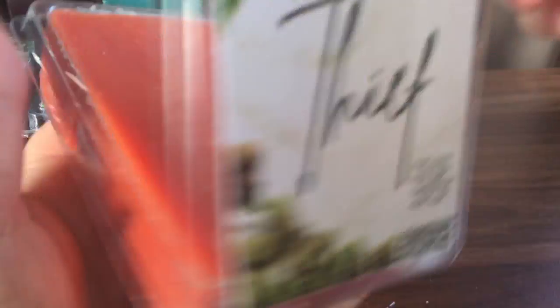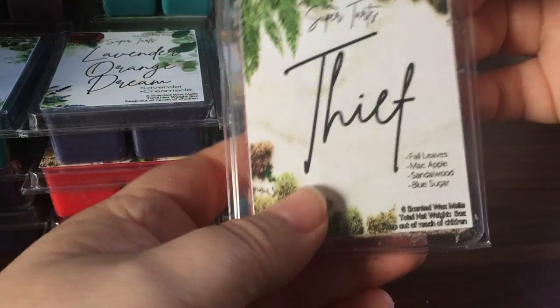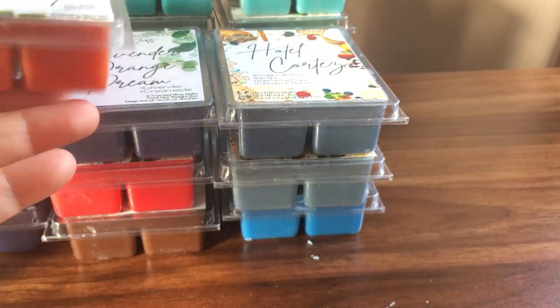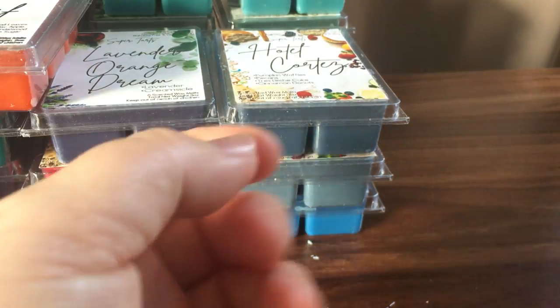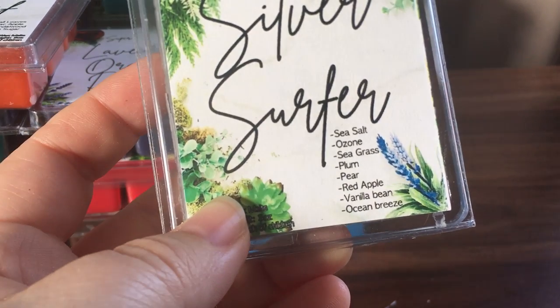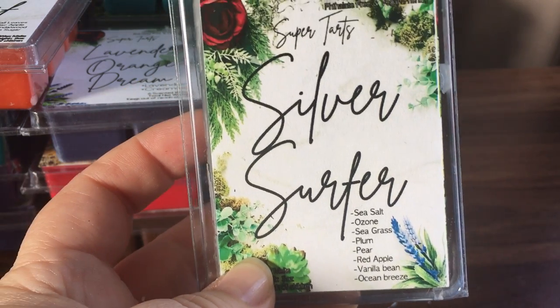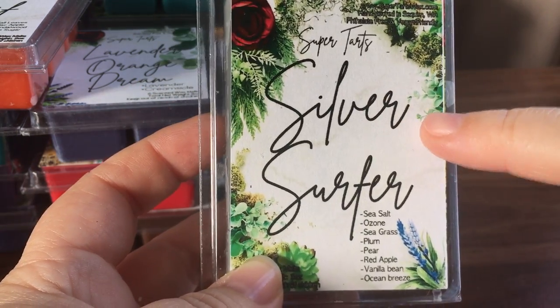Good Thief is four leaves, mac apple, sandalwood, and blue sugar — that sounds really cool. I like it — first I got the leaves, then the mac apple and a bit of that sandalwood, and the blue sugar comes in last. What an awesome blend — Brandy, you are amazing at blending!